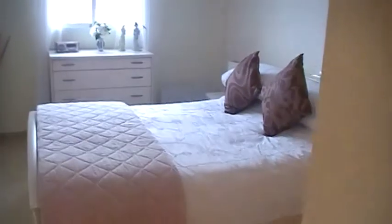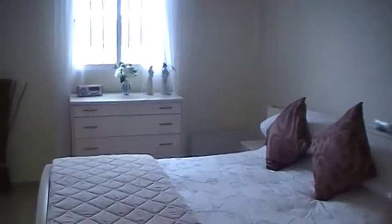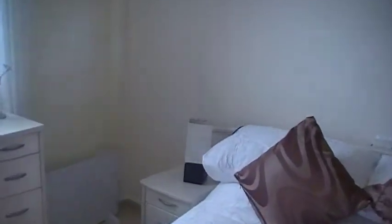Then you have bedroom number two. This is more than a good size double, again very light with high ceilings. Fitted wardrobes, hot and cold air conditioning and ceiling fans.